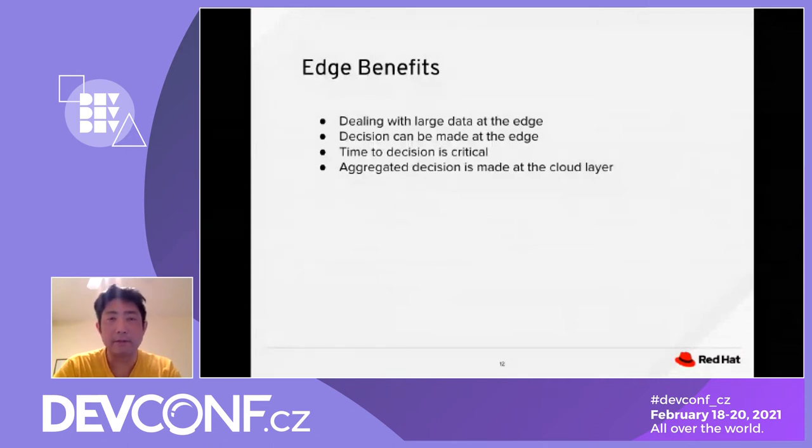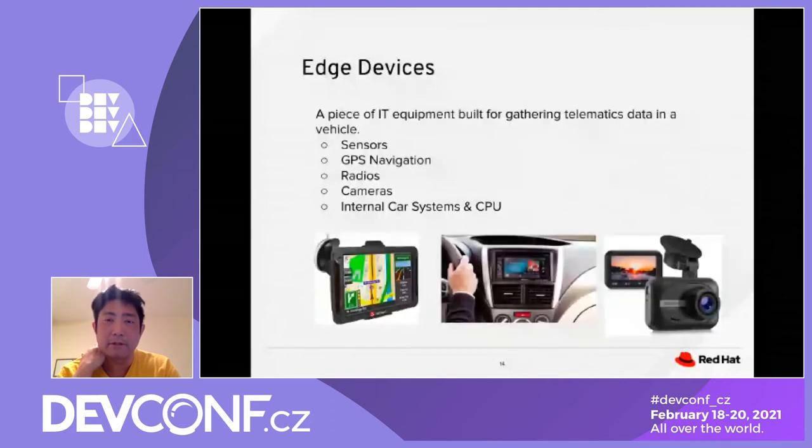The edge node is a piece of IT equipment — it could be a small server or a small device. In a vehicle, for example, we have different sensors: GPS navigation, radio, cameras that take pictures and process video analysis, and the internal CPU and GPU of the car system. These are all examples of edge devices.